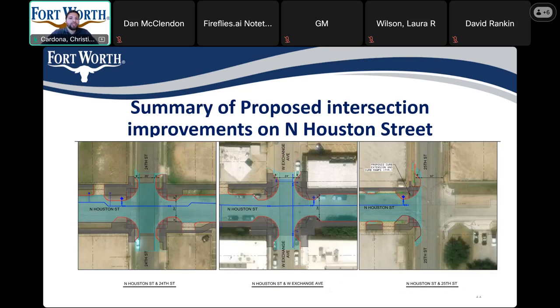Next, we'll move on to the summary of improvements at the intersections along North Houston. The Stockyards has experienced significant growth within the past couple of years. As a result, the city has hired a consultant to perform a transportation study in the Stockyards area to address issues pertaining to vehicle and pedestrian traffic and safety. Based on the study, bulb-outs will be installed at the intersections of Northwest 24th Street, West Exchange Avenue, and Northwest 25th Street along North Houston.